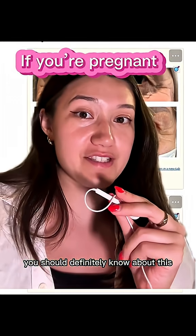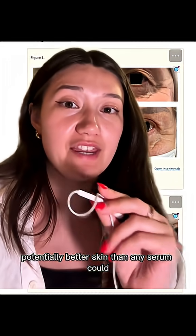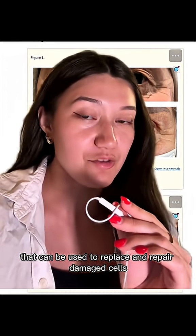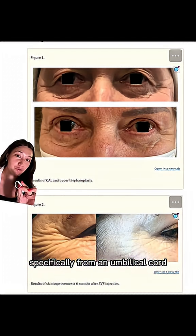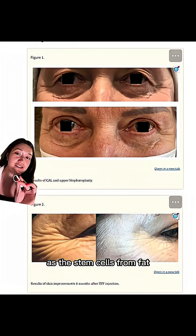If you're currently pregnant, you should definitely know about this. Your baby's umbilical cord could hold the key to potentially wetter skin than any serum could. Your umbilical cord and placenta are really rich with stem cells, which are basically blank cells that can be used to replace and repair damaged cells. Stem cells from fat are being used to literally reverse signs of aging, but stem cells from an umbilical cord are actually being found to be 500 times as potent as the stem cells from fat.